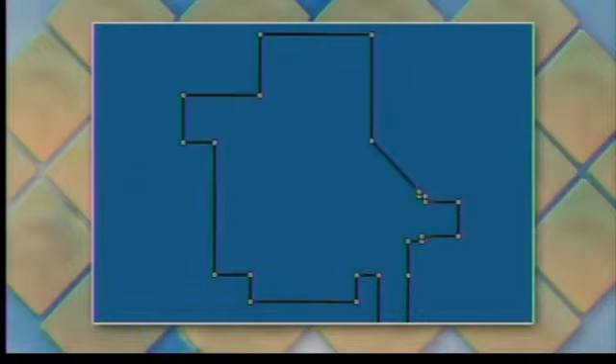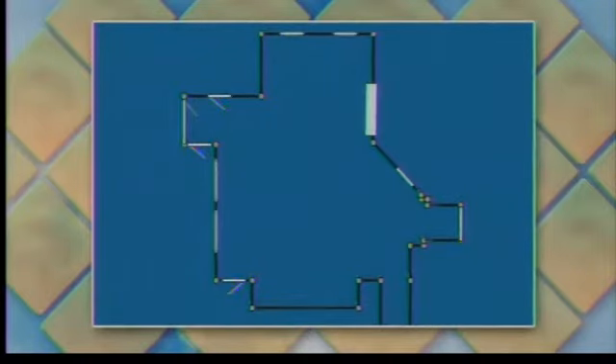Every room is different, everybody's taste is different, and there are different features you need in each room — so is it important to include all of them? Yes, you definitely want to include all your architectural elements: your windows, your doors, and your pass-through. This image shows you all of those that have been added.